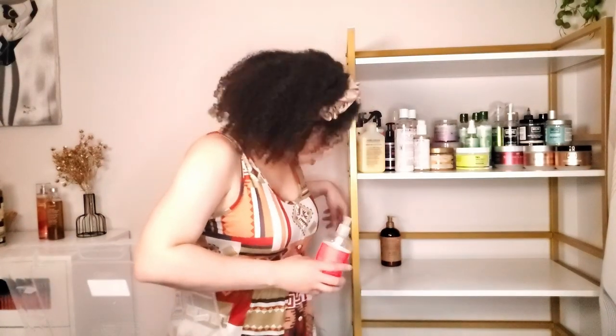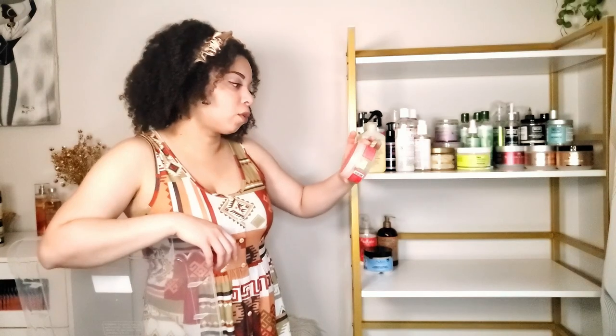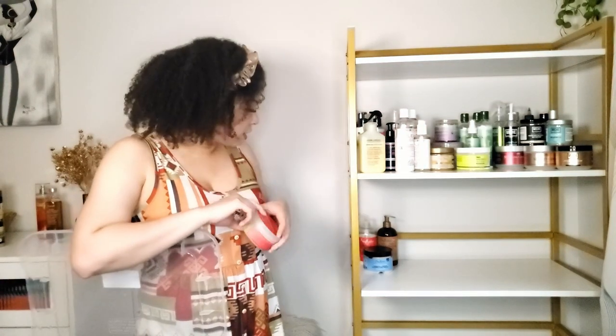From Shea Moisture I have the Manuka honey and Mafura oil conditioner and the red palm oil and cocoa butter conditioner — these are really old but they still smell fine so I'm keeping them. I also have the Manuka honey and yogurt hydrate and repair whipped curl cream, which is a really good one-and-done cream styler with actual hold. And I have the red palm oil and cocoa butter styling jelly — I need to try this again because I don't quite remember my experience with it.